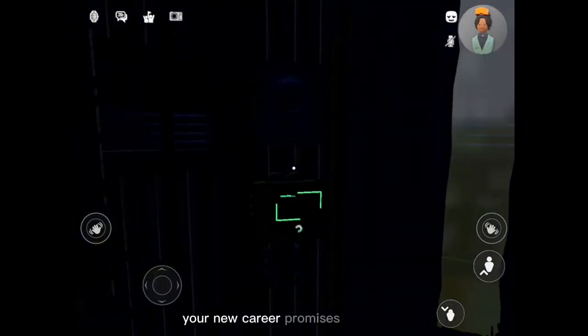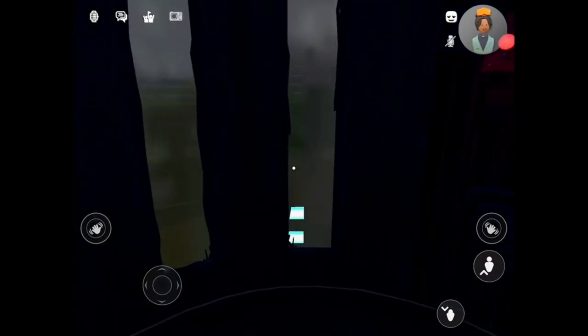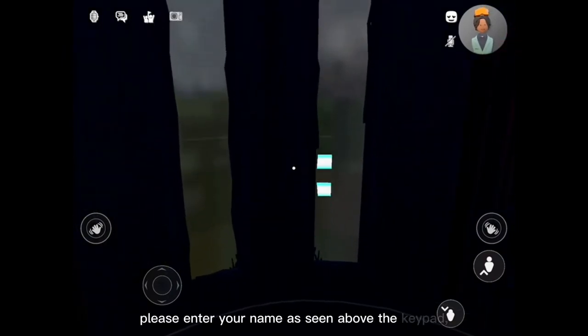Your new career promises challenge, intrigue, and endless janitorial opportunities. Please enter your name as seen above the keypad. This cannot be changed later, so please be careful.